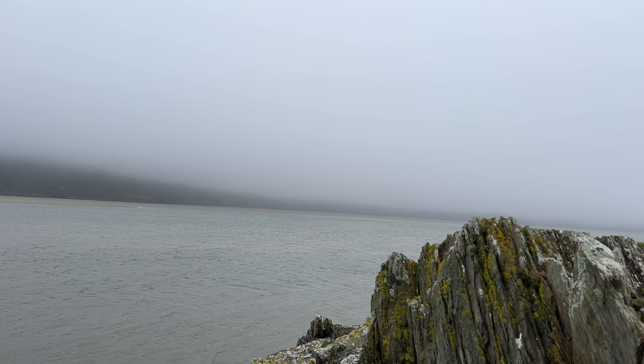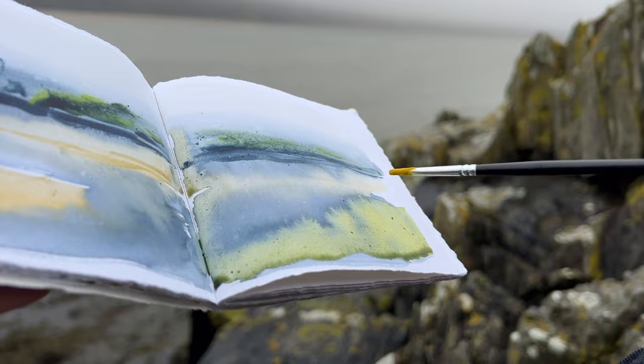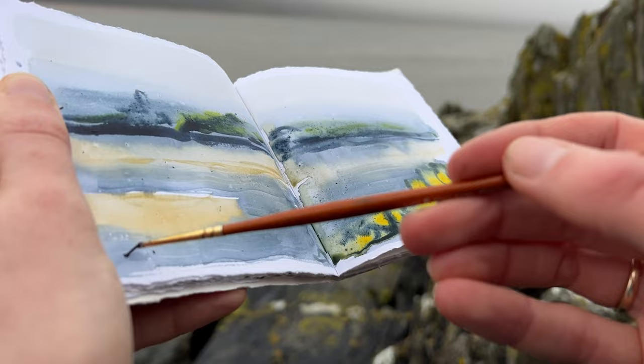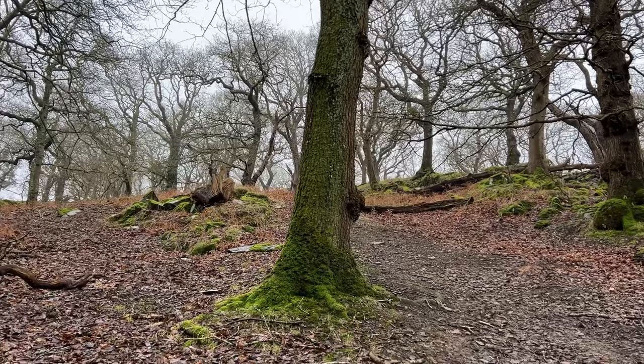I know this view well although it looks very different today because of the fog. I just love the colour of the lights in here — I think that's why I keep coming back to this spot. I always find it so disconcerting how different my sketches and paintings are to my wood engravings. Winnie's getting a bit bored now so I'm going to head to another spot, probably a bit more sheltered because it's windy here. Maybe up in the woods.